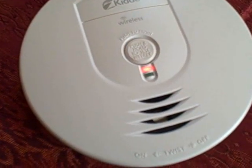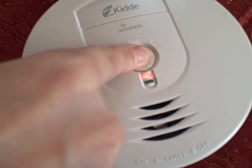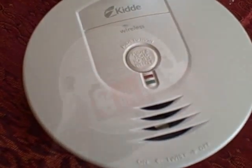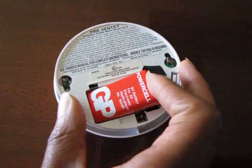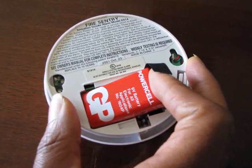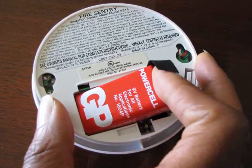Test all your smoke alarms at least once a month by pushing the test button like this. Replace batteries in all your smoke alarms — both hardwired and battery operated — once a year, or when the alarm chirps indicating a low battery. If your smoke alarm is more than 10 years old, it's time to replace it.